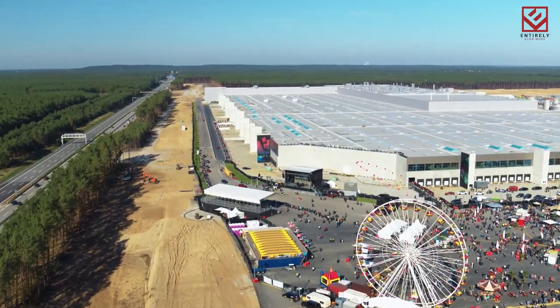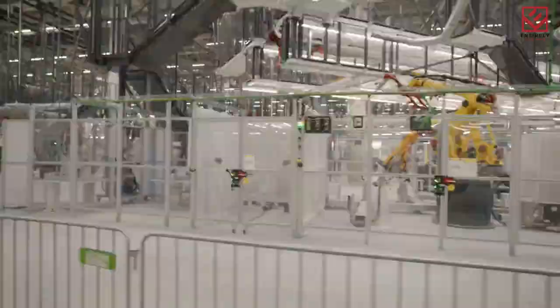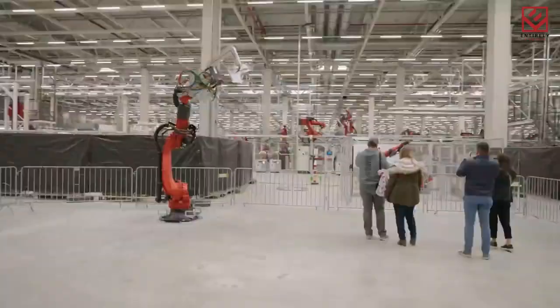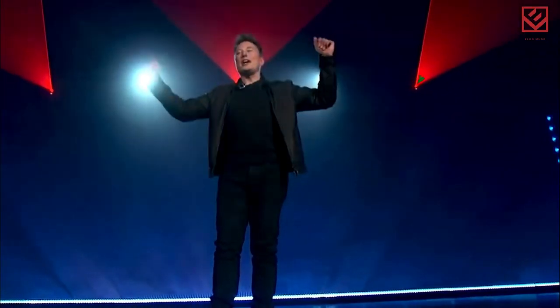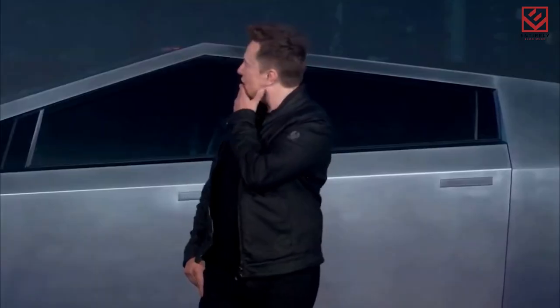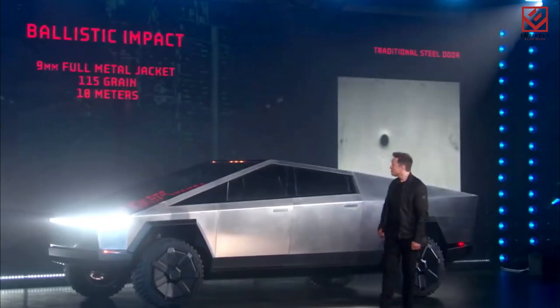Tesla opened its Gigafactory in Austin, Texas — a critical step in the company's delayed plans to begin production of its electric Cybertruck. Tesla held a Cyber Rodeo event to commemorate the opening, inviting 15,000 people to listen to live music, eat food, and pay homage to Elon Musk and his company. Musk told the audience, 'We're entering a new phase of Tesla's future.'